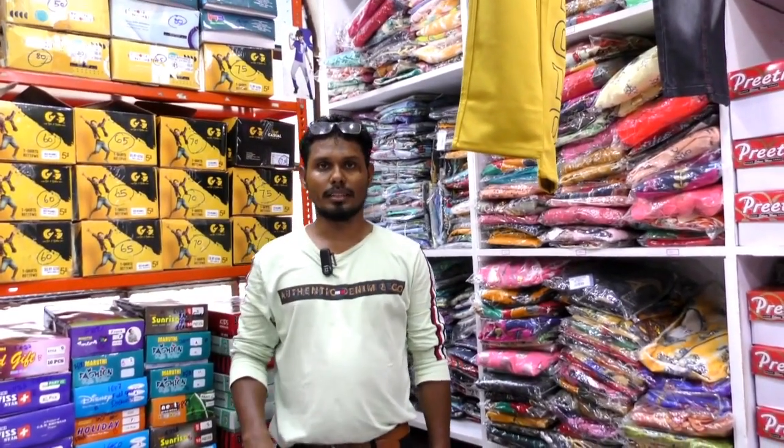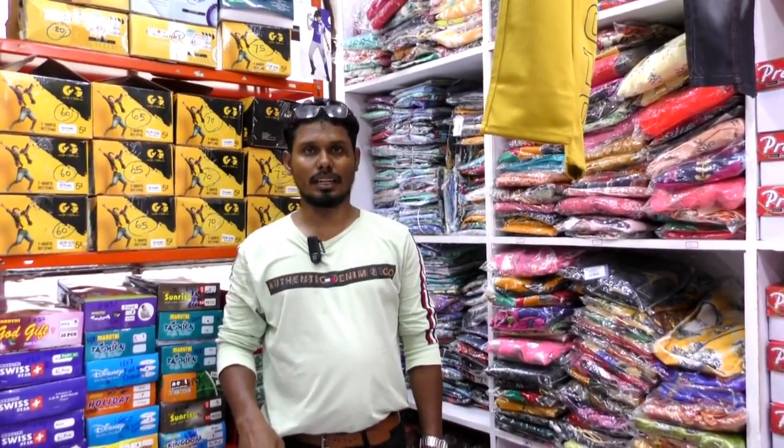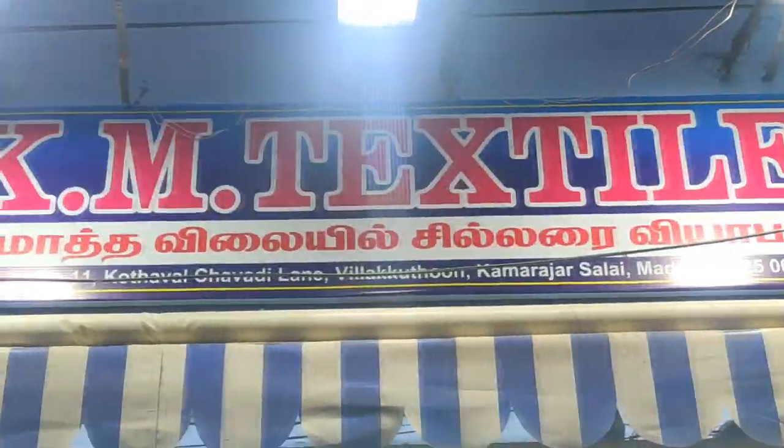KM Textile - Hi viewers! We are here in Madurai KM Textile. This is where we are.